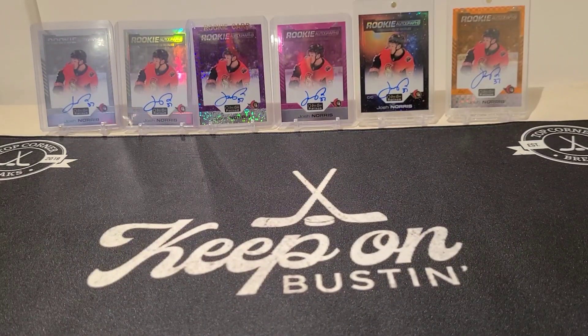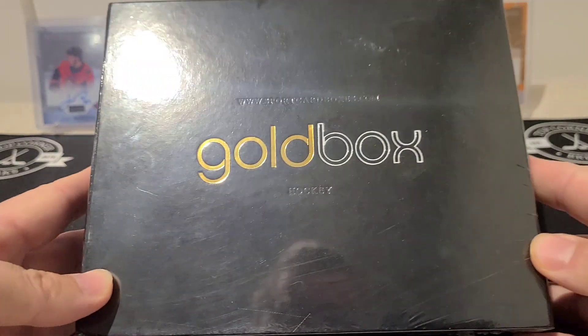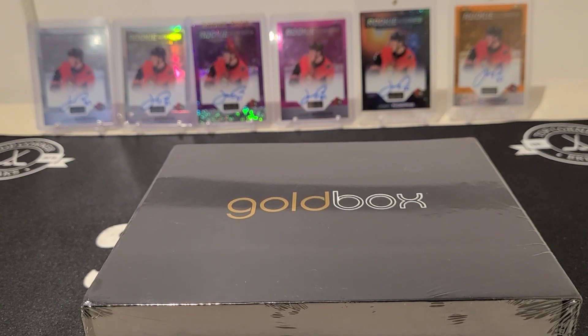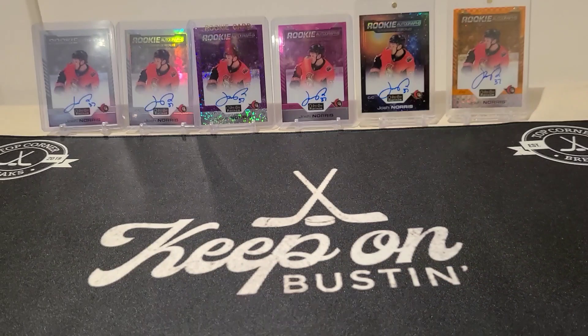Welcome back everybody! Today on Top Corner Breaks we've got the Gold Box December edition coming right at you. Just really quickly before I crack into that, just take a note of what I have on the back here today.